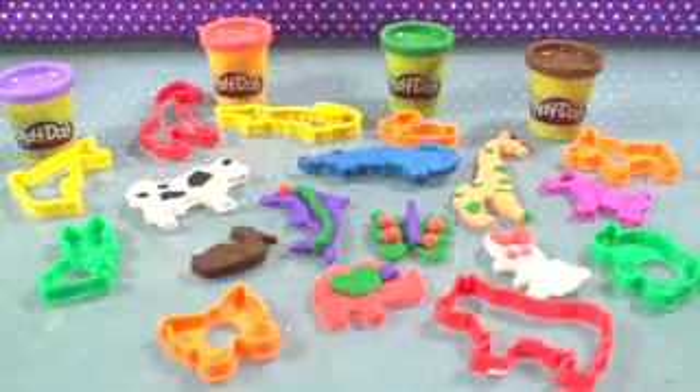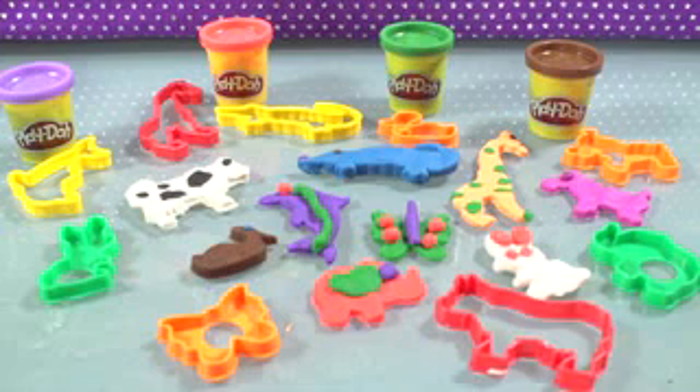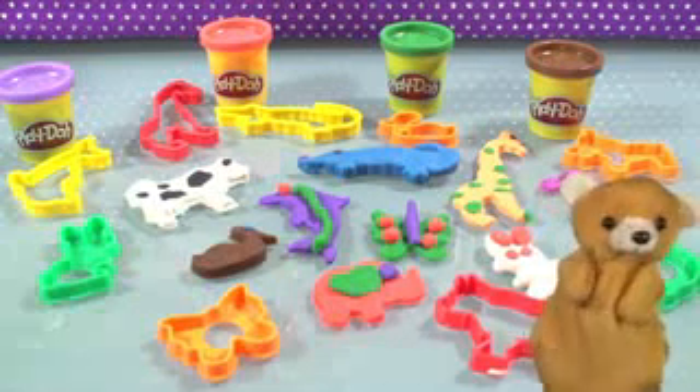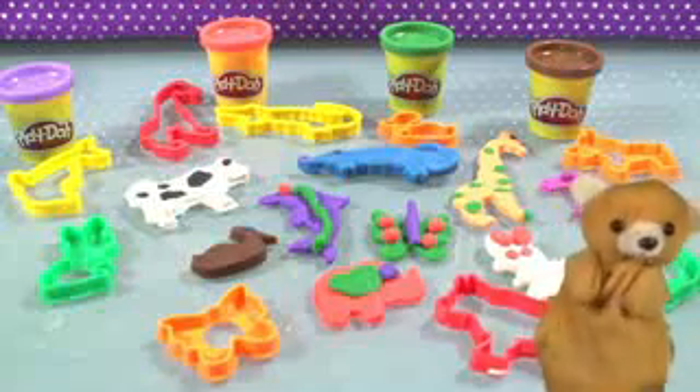We hope you enjoyed this video. Please subscribe to watch more unboxing videos with your favorite animal friends. Wow, look at all these animals — we made a whole zoo here. This is crazy! Super fun. See you guys.